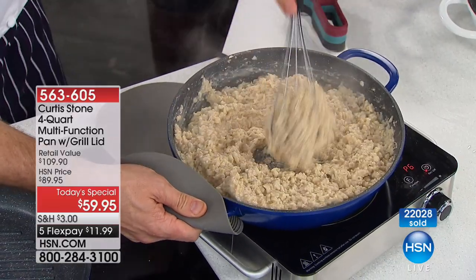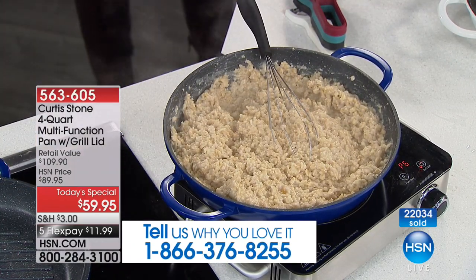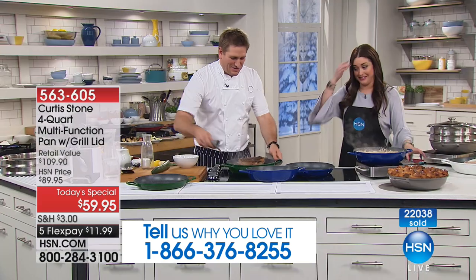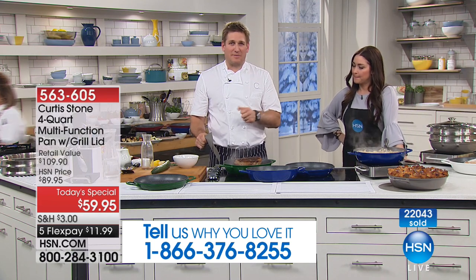Over 22,000 of you have picked this up, and that is a big portion of our quantity for the day. Isn't that incredible? So you've outdone yourself. The functionality of this piece of cookware is just so amazing.